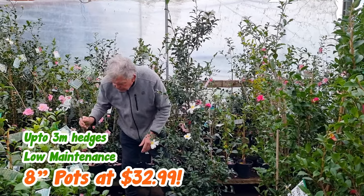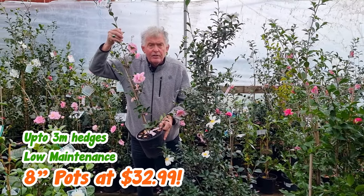And we sell beautiful Sasanquas like this specimen here for only $32.99.